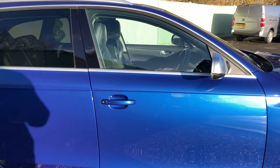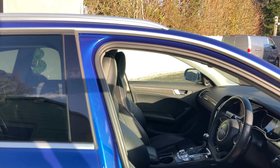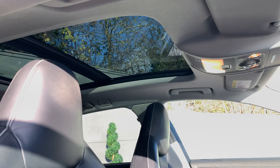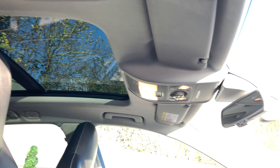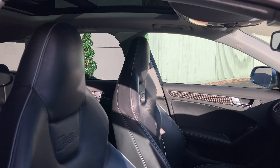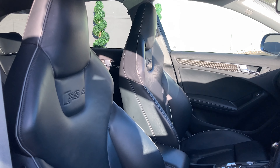Let's have a hop inside. For starters we'll have a look up — we have got an opening panoramic sunroof. The controls for that are just up here, letting loads and loads of light in to show off the full leather seat upholstery.